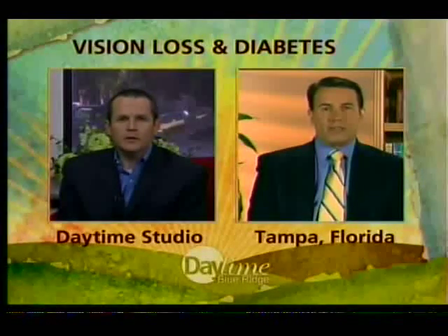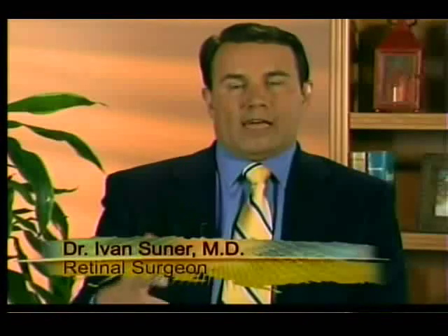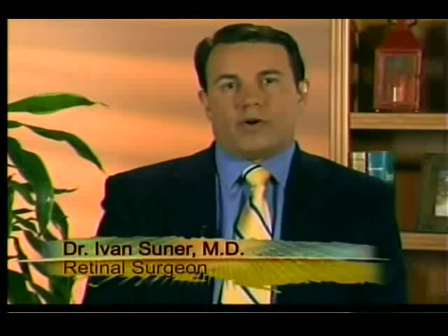DME is diabetic macular edema. What happens in DME is there's leakage of the blood vessels from chronic damage in diabetes. This leakage allows fluid to leave the blood vessel and enter the retina. The retina is the most important, delicate layer that allows us to see, and when fluid enters it, it swells up.